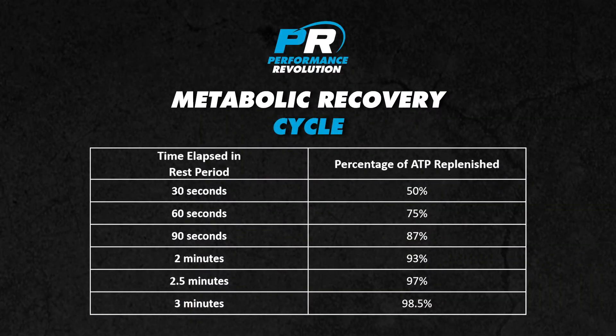These energy systems, particularly the ATP system, require much more recovery time than our longer duration aerobic energy system. As you can see from the table, ATP gets replenished to 50% at the 30 second mark, however to be anywhere near full recovery of ATP energy stores, two to three minutes rest is required — and this is just the metabolic system we're talking about here.